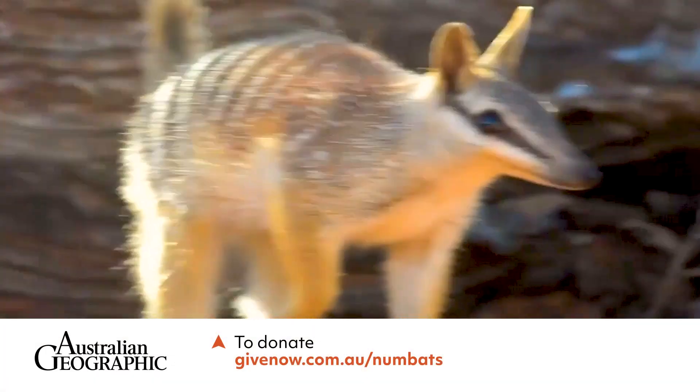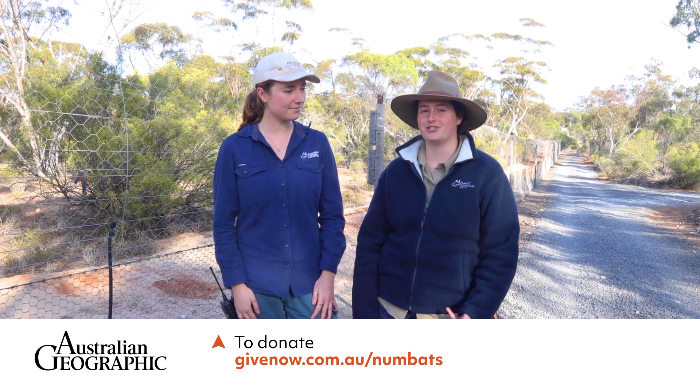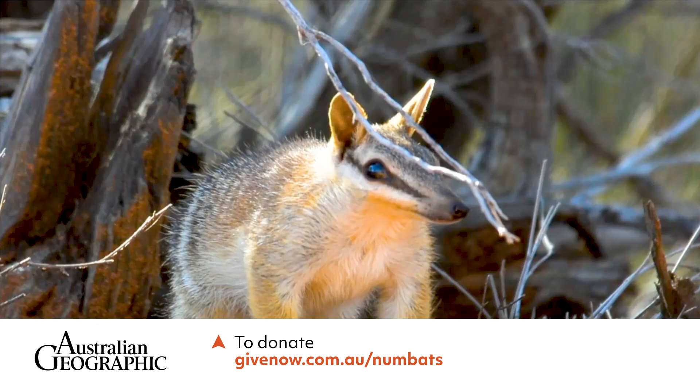There are a number of great initiatives to help support the numbat, but one way people like you can get involved is by supporting the collaboration between Australian Geographic and the Australian Wildlife Conservancy.